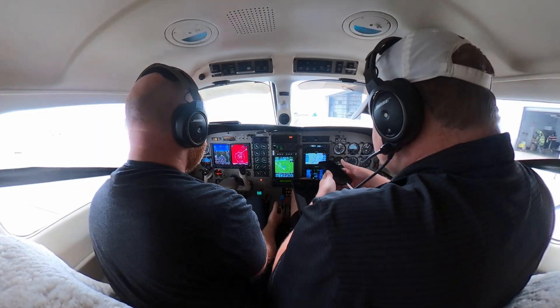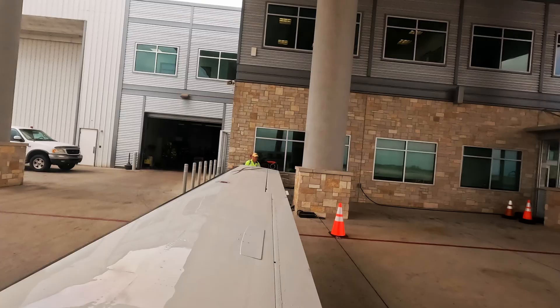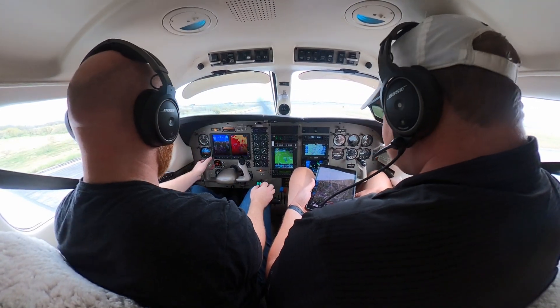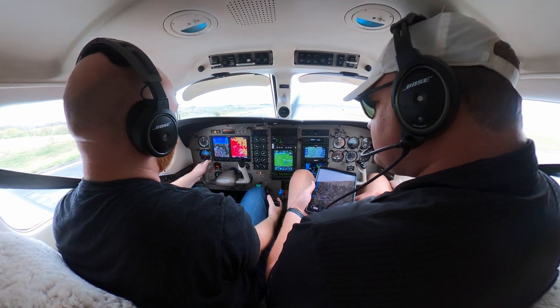ATC: 'Malibu 715 Bravo Bravo, verify you have Kilo, runway 13, taxi via Alpha.' Readback: 'We do have Kilo, runway 13 via Alpha, 5 Bravo Bravo.' ATC: 'Malibu 715 Bravo Bravo, fly runway heading, runway 13, clear for takeoff.' Readback: 'Runway heading, 13, clear for takeoff, 5 Bravo Bravo.'